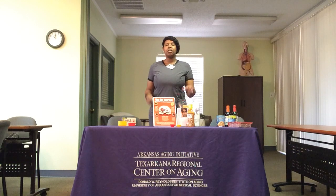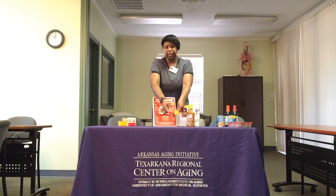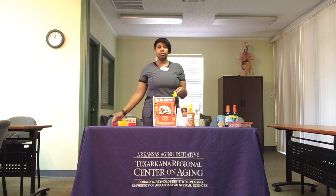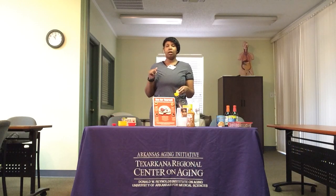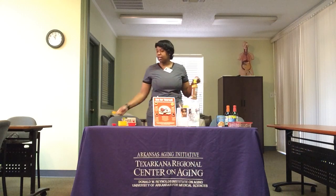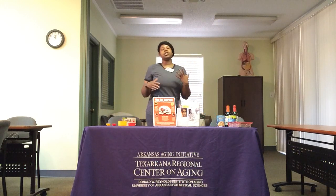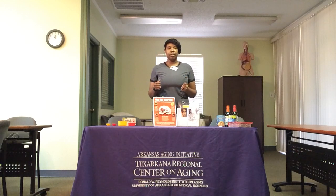Think about when you have a salad — do you typically eat two tablespoons of dressing? Maybe instead of two tablespoons, you just have one to help cut down on sodium. We don't have to take away the things that we love, but we do have to practice portion control, especially when it comes to carbs, fat, and sodium content.